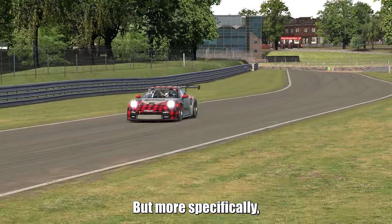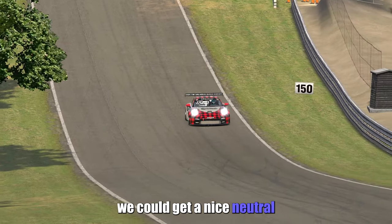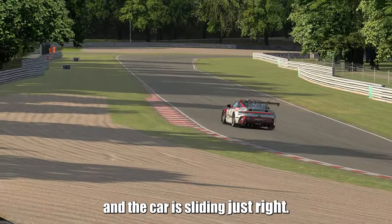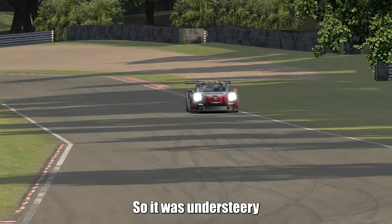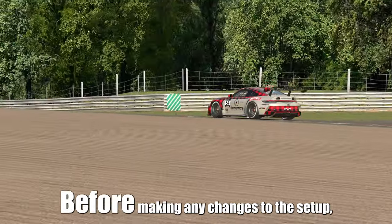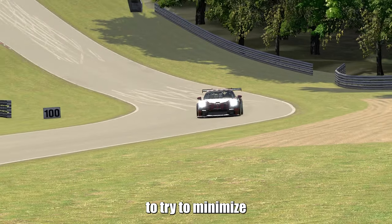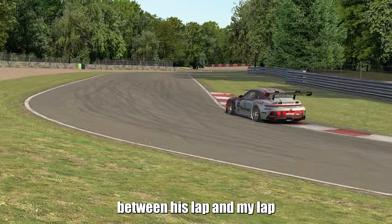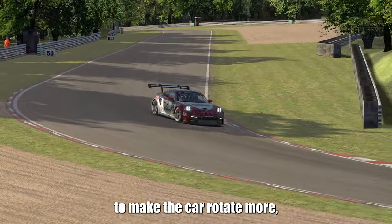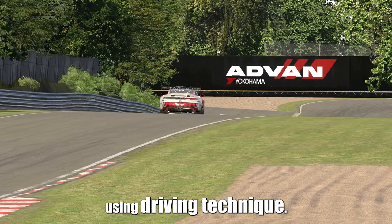It was indeed understeery, but more specifically the car was still drivable and with the right driving style, we could get a nice neutral steer towards oversteer on exit where all four tires are working and the car is sliding just right. So it was understeery on entry and oversteery on exit. Before making any changes to the setup, instead of making a setup change to make the car rotate more, I instructed him to induce more rotation using driving technique.